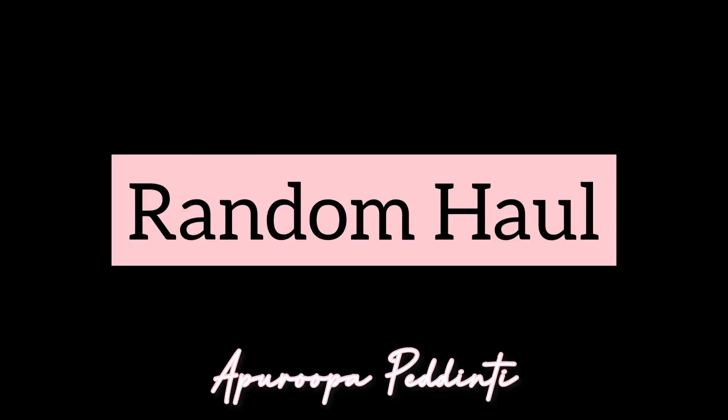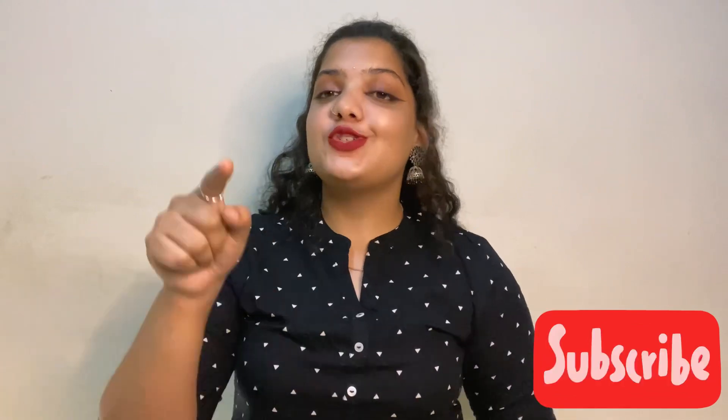Hi guys and welcome back to my channel! If you're new here, I am Aprima Pedinti and I would love it if you hit that subscribe button. Coming into today's video — it's a haul video! There's no particular theme: clothes, makeup, any random haul. I put up a poll on my Instagram and many said yes, so here I am doing my haul.